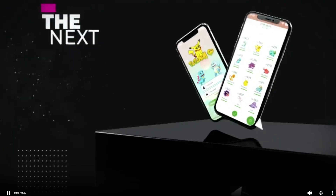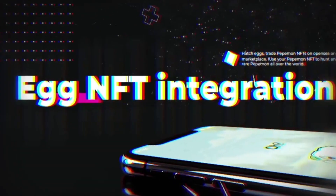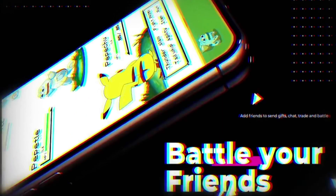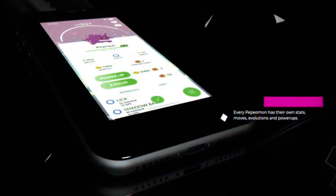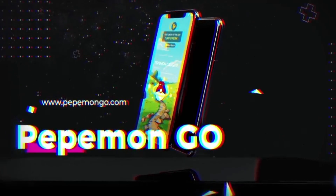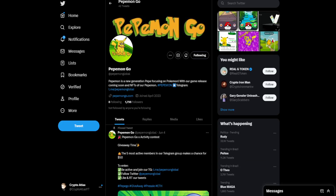What happens when you combine Pepe with Pokemon? You get Pepemon Go. Pepemon Go is an NFT series based on the Ethereum blockchain, and as usual I will be including links down in the description below, so if you want to check out their socials, get involved with their community space, or be able to learn more, you'll have the ability to do so.